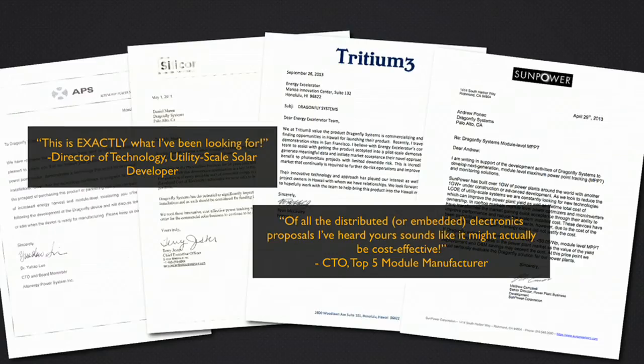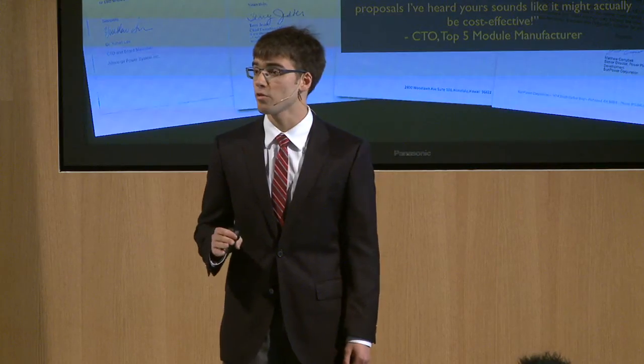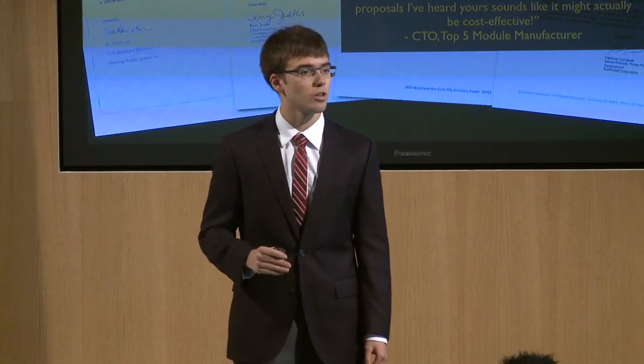Our customers are incredibly excited about these features. We've received letters of intent, memorandums of understanding, or are in negotiations with some of the largest players in the solar industry that together represent 15% of the global solar market.